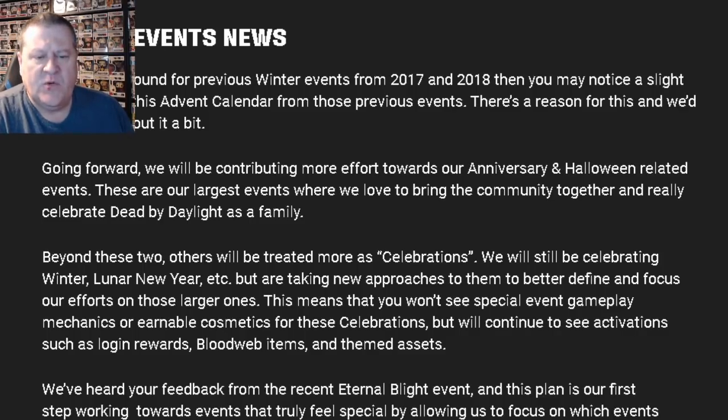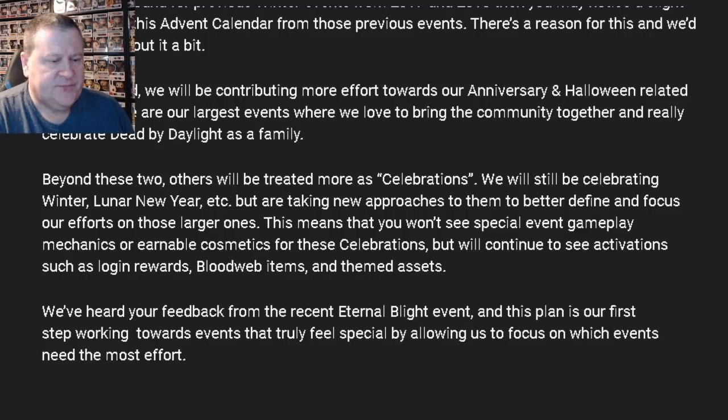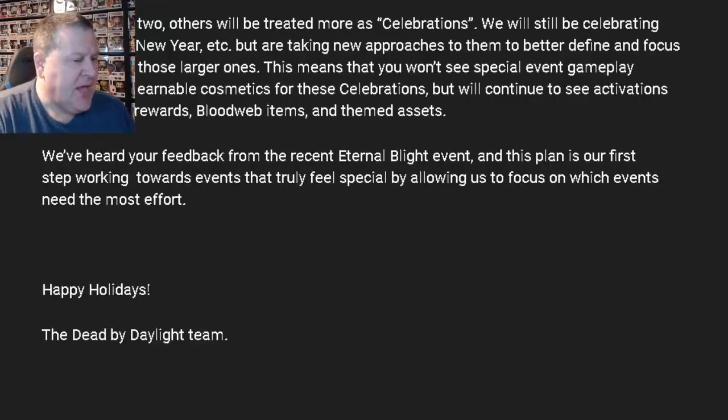This means that you won't see any special event gameplay mechanics or earnable cosmetics for these celebrations, but you'll continue to see activations such as login rewards, blood web items, and themed assets. They've heard your feedback from the recent Eternal Blight event, and this plan is their first step towards working on events that truly feel special by allowing them to focus on which events need the most effort. Happy Holidays, the Dead by Daylight team.